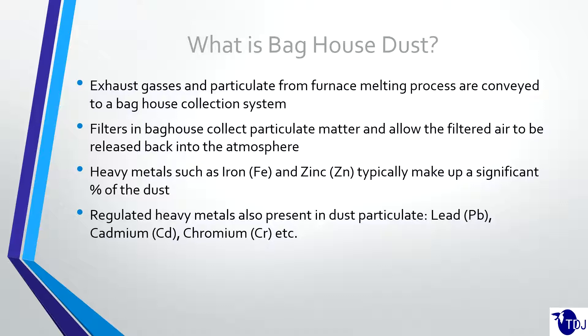What is baghouse dust? A lot of you are probably familiar with it, but for those who are not, here's a general overview. Exhaust gases are produced when you're melting scrap in a foundry process. The exhaust gases coming off the furnace are collected in a baghouse, which is basically a large air filter system. The filters collect all the particulate matter, and then the filtered air is released back into the atmosphere. Heavy metals like iron and zinc typically make up a significant amount of the dust itself, but there are also metals of greater concern such as lead, cadmium, and chromium. Because their melting points are so much lower, almost all of that material gets into the baghouse, which can create some problems.